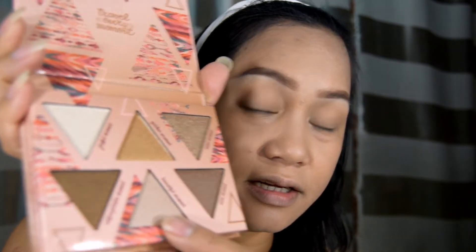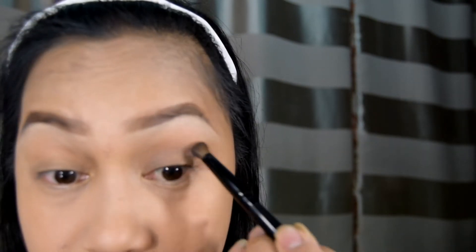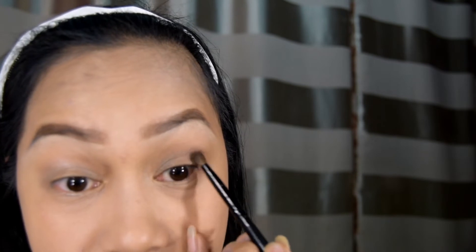Beauty Moment — ito. Tapos gamitin natin ang shades na to — ang pangalan nito ay Wow Moment. Lalagay naman natin itong — parang gusto ko yung gold — Golden Moment.